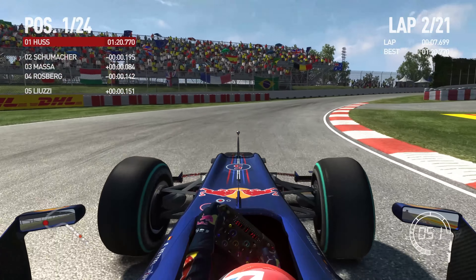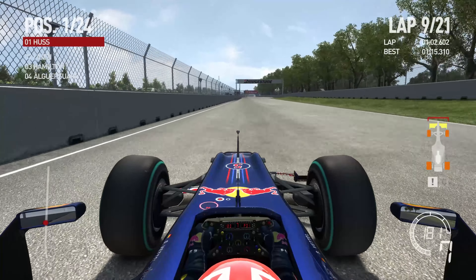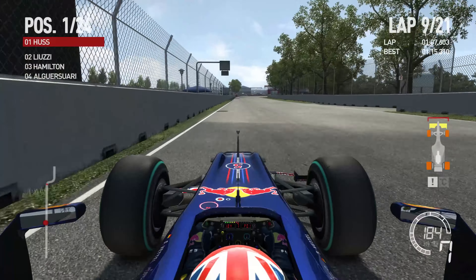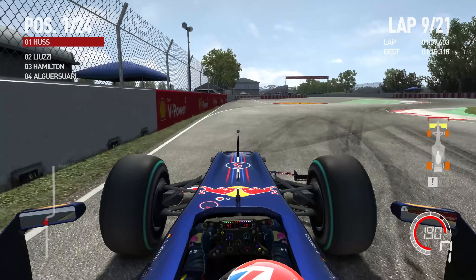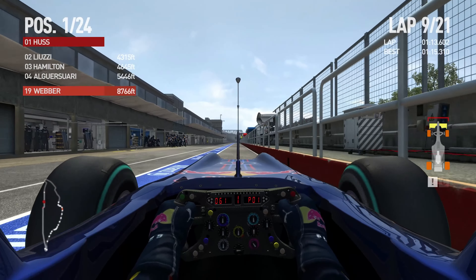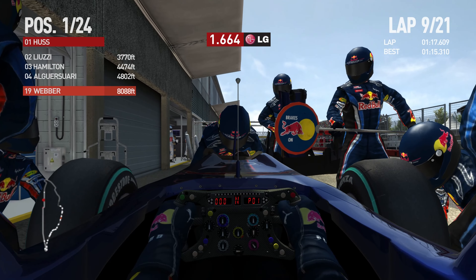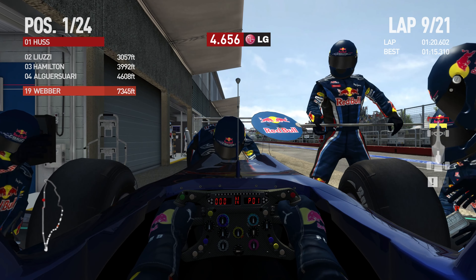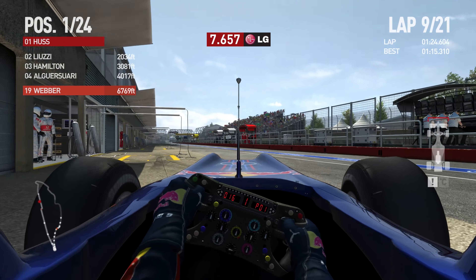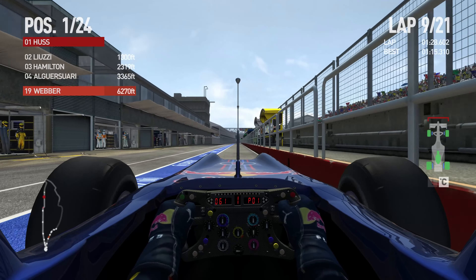We have a pretty decent lead so far over Michael Schumacher. I'm not sure what happened to Michael — I think we might have pitted the lap before. Luzzi is now in second, followed by Hamilton and Artisuwari. We're going to pit on lap number 9. As you can see on the map, that is the gap we have — insane. We have got a bit of front wing damage. I'm pretty sure I picked that up earlier on this lap before we pitted.